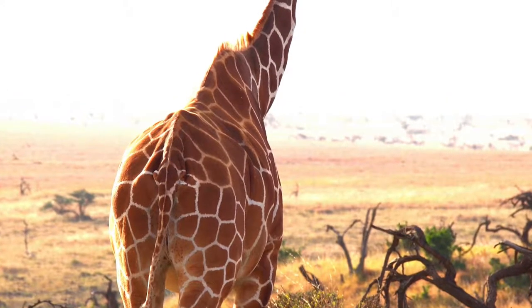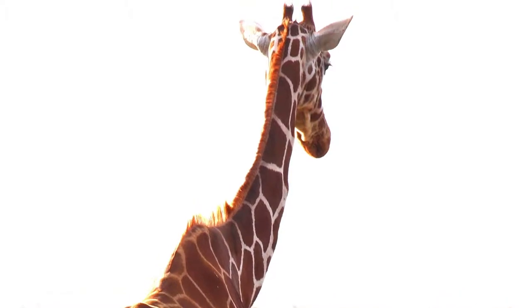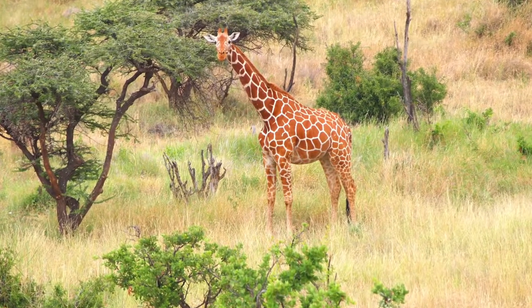Why do giraffes have long necks? A very long neck gives them better access to treetops and helps them to see predators approaching. Giraffes are hunted by wild dogs, hyenas, lions and leopards, though they can live to be 25 years old in the wild.